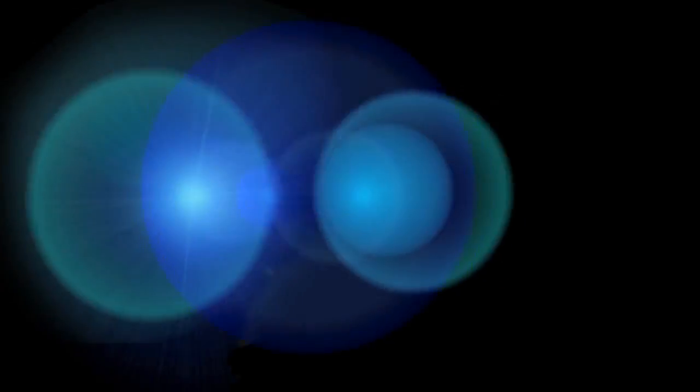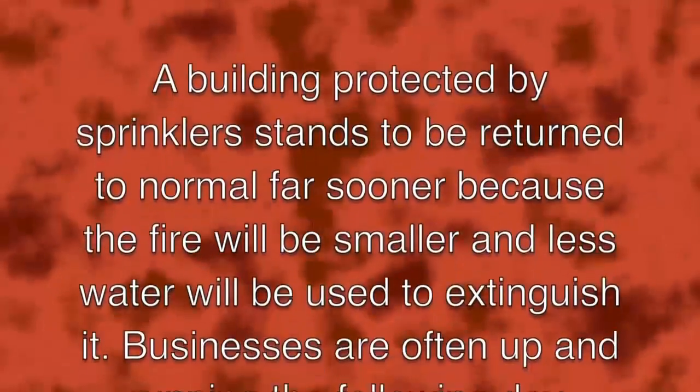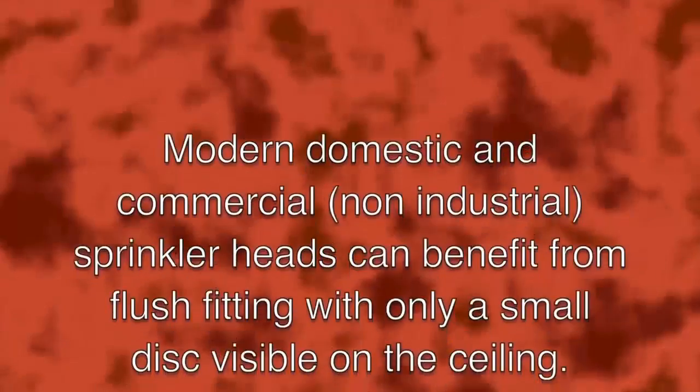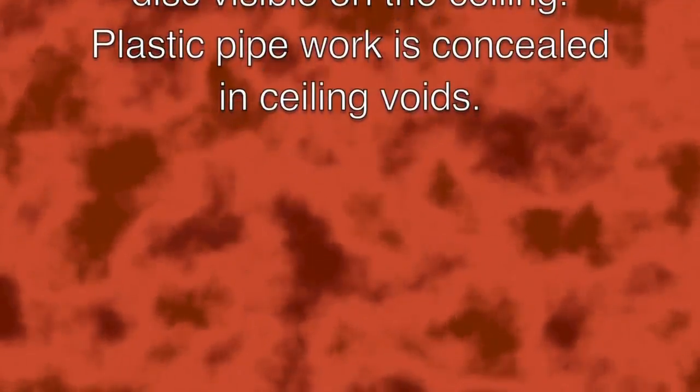It is often thought that after a sprinkler operates, occupants will have to leave for long periods of time for repairs — this is untrue. A building protected by sprinklers will be returned to normal far sooner because the fire will be smaller and less water will be used. Businesses are often up and running the following day. Some people also say sprinklers are unsightly, but modern domestic and commercial sprinkler heads can flush-fit with only a small disc visible on the ceiling, and plastic pipework is concealed in ceiling voids.